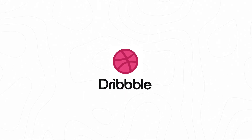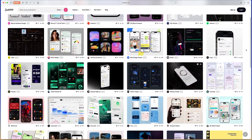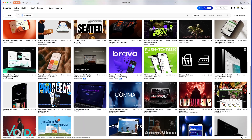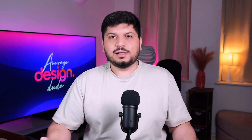Then there is Dribbble and Behance, which I use more like a creative library. This is where designers share shots, case studies, and experiments. It's great for spotting trends, collecting mood board materials, or just getting unstuck when I feel burnt out.